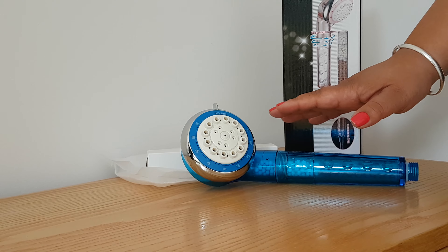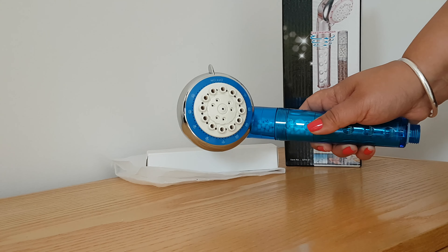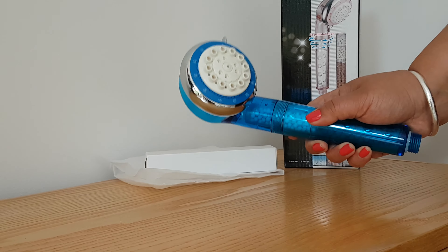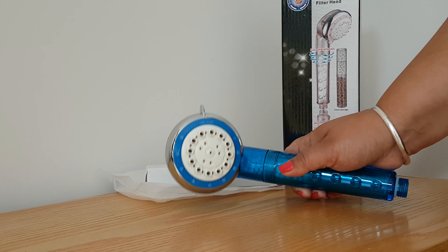I think the one I'm really excited about using is the rain massage. So I think it's time for me to go upstairs and install this and have my experience with my brand new shower filter head.